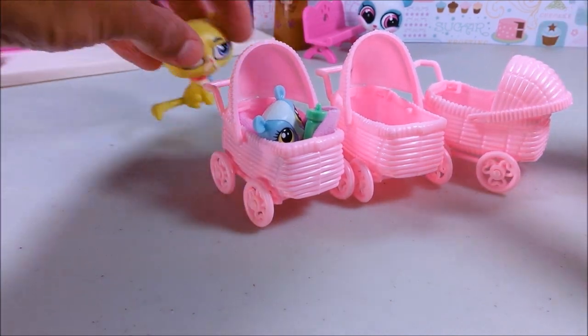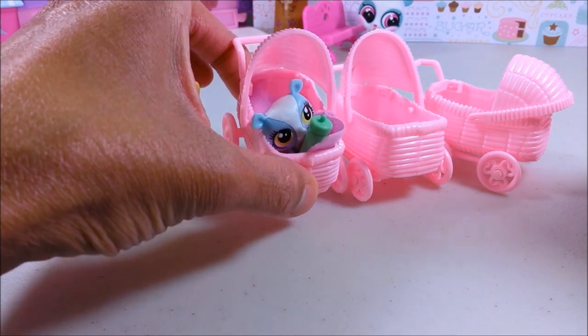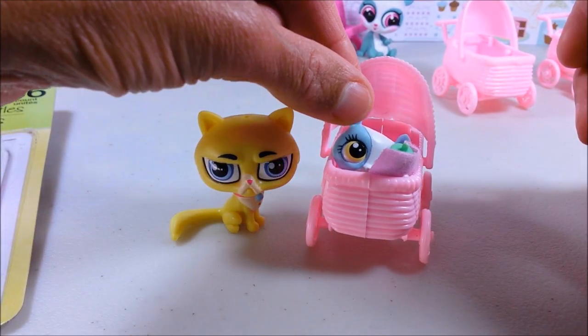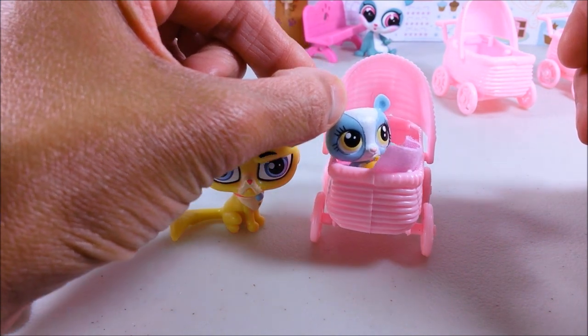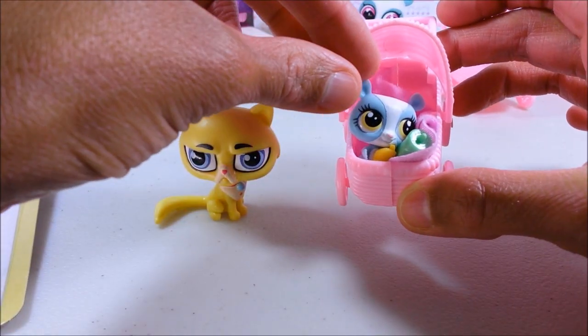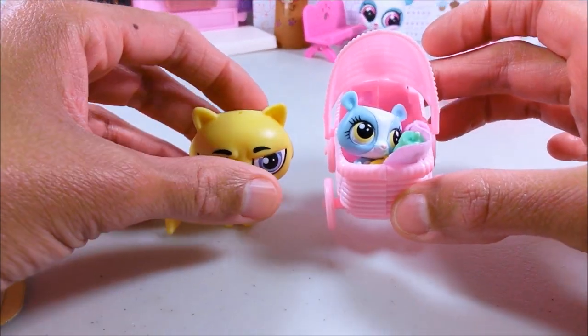They make perfect strollers for LPS pets. As you can see, Babs fits in there nicely with a little blanket and a bottle. Babs is actually a blind bag baby, and you could probably get two or three of them in here. Babs has her blanket and her bottle.